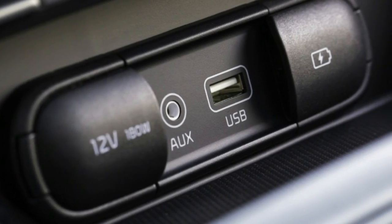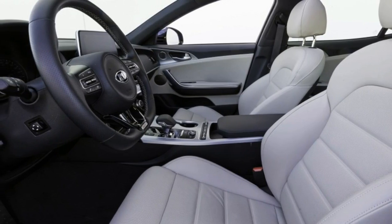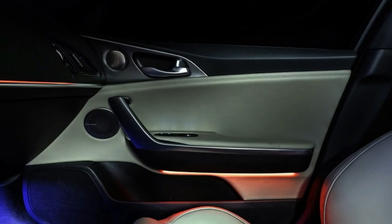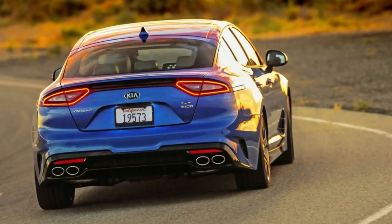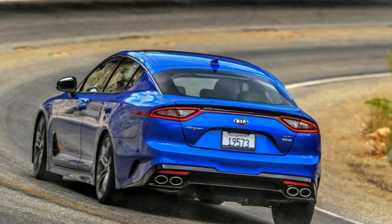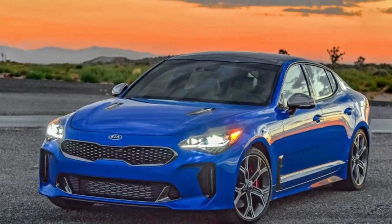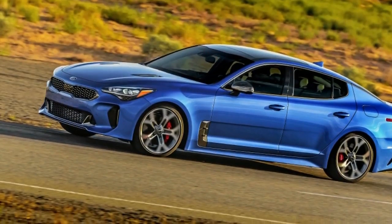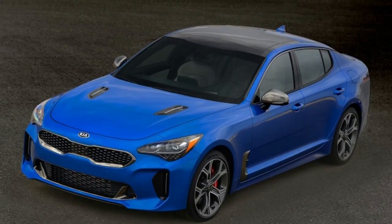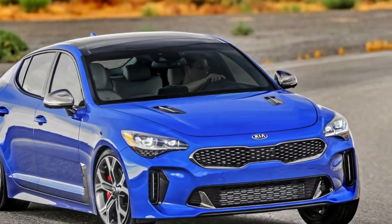The car we have this week is the base GT, the lowest spec model available with the 365 horsepower twin-turbo V6 — the same engine available in the Genesis G80 Sport. While the GT1 trim doesn't get things like a moonroof or a 720-watt stereo system, it's still well-equipped. You get heated leather seats, power front seats, a touchscreen infotainment system with Apple CarPlay and Android Auto, keyless entry, and dual-zone climate control. Performance upgrades include Brembo brakes and 19-inch wheels with Michelin Pilot Sport 4 tires, though our car was wearing all-seasons due to winter weather.